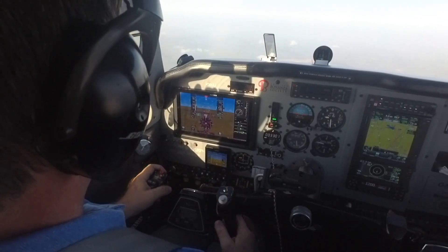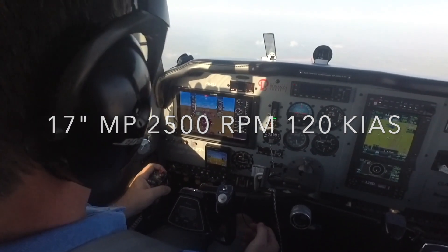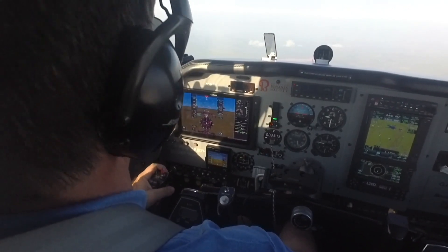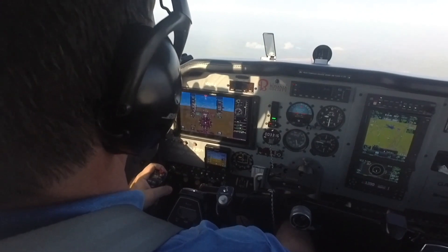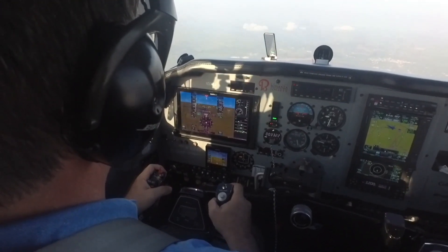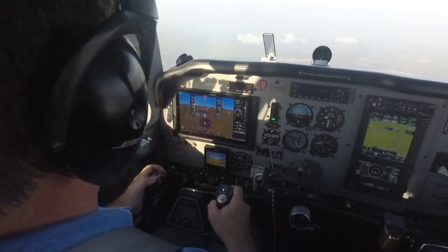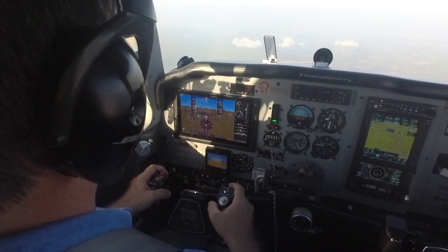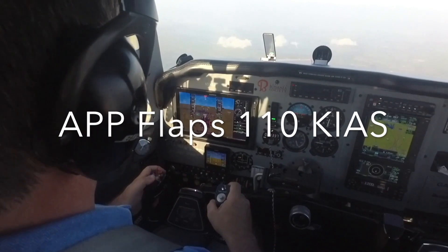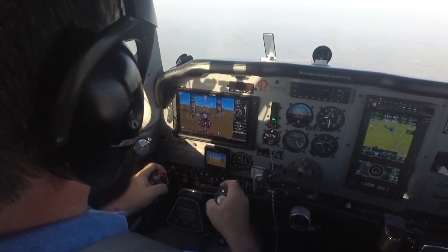If you set the power correctly, the airplane will decelerate to about 120 knots in a clean configuration. So the first thing I'm going to do is put out the approach flaps. If the airplane does not have pre-select flaps, you might do it at a lower power setting with flaps up. Putting out the approach flaps gives you a slight increase in altitude initially and then a slight nose-down pitch attitude, and as you trim away the pressure from that pitch change, the airplane will decelerate to about 110 knots — very predictably, very close to 110 knots.